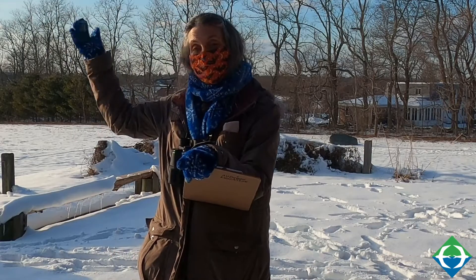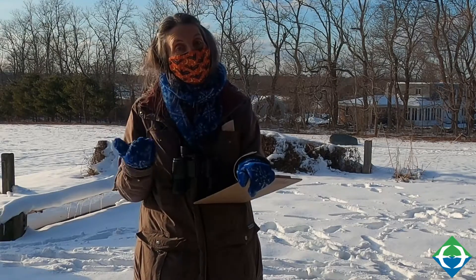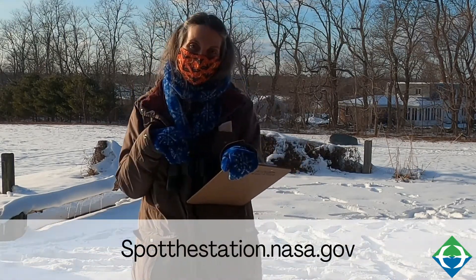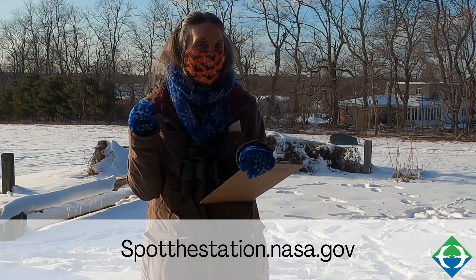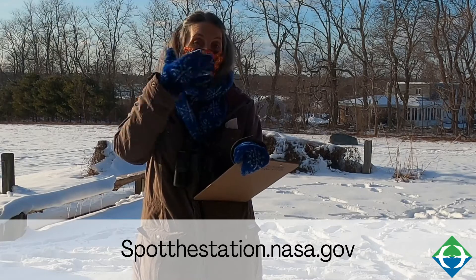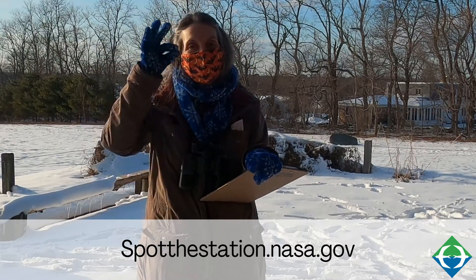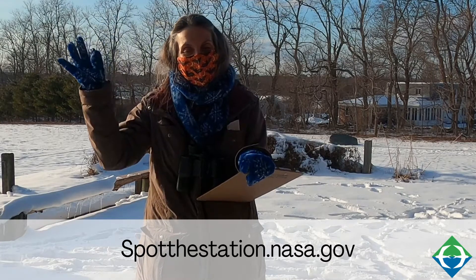I want to end with one more fun thing to look for in the sky. There aren't just planets, the moon, and stars — sometimes you get a chance to see satellites. One satellite moving across the sky on a regular basis is the International Space Station. You can go to a website to find out if there will be a pass of the International Space Station where you are. It'll tell you where to look — it might say near the Big Dipper or close to the moon — and you can actually see it moving across the sky. It is very cool.